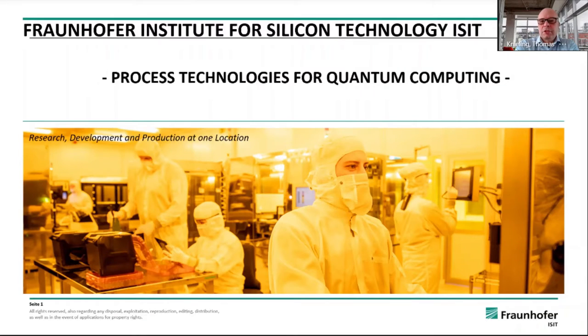Hello, my name is Thomas Kneeling and I'm working for Fraunhofer Institute for Silicon Technology as a scientist and a research manager. I'm presenting our process technology capabilities for quantum computing.